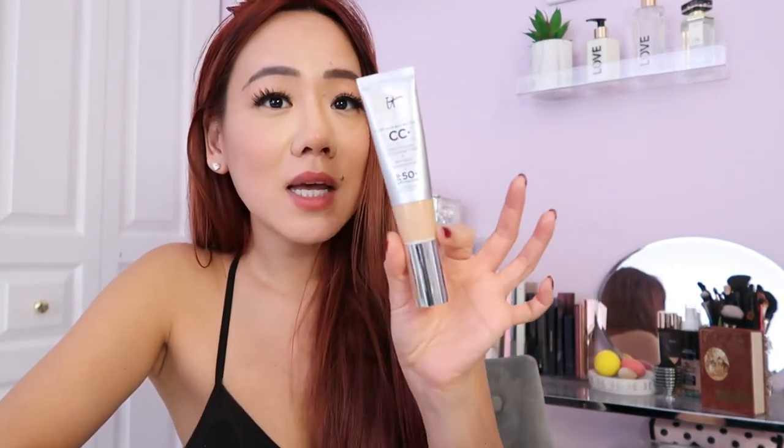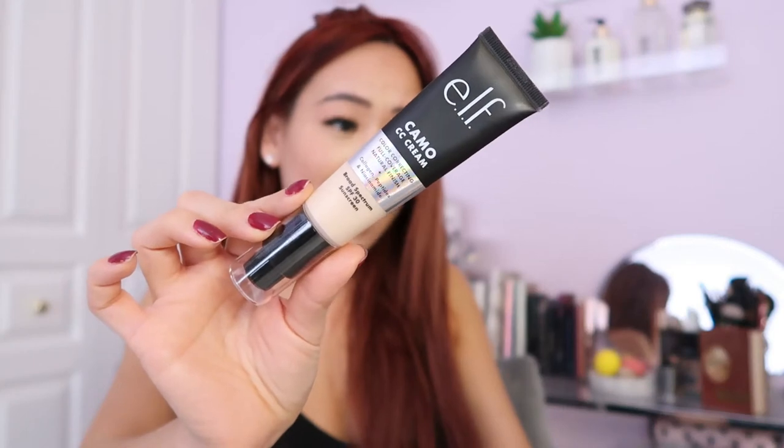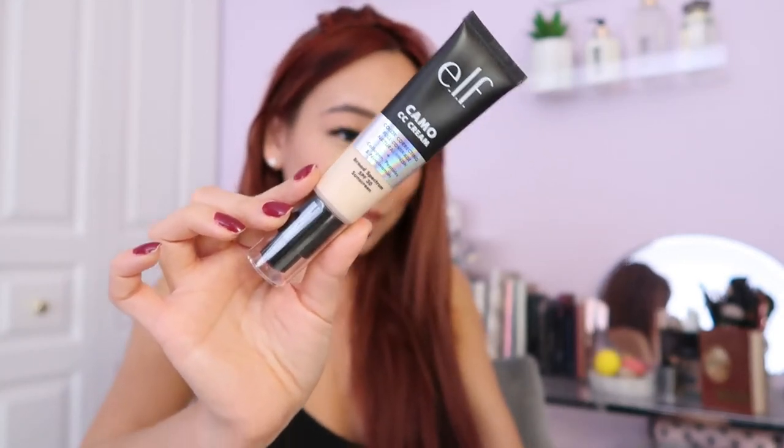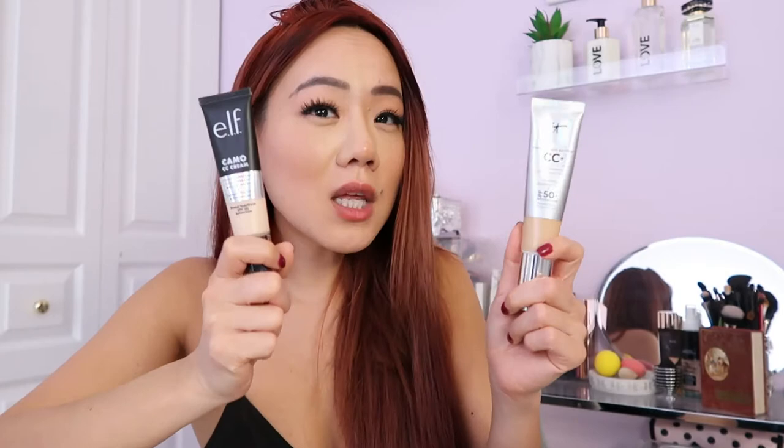This was pretty much my go-to foundation over the summer, especially when I knew I'd be spending a lot of time outside — I put this on 100%. So I was thrilled when beauty gurus on YouTube were saying that the ELF Camo CC Cream is a dupe for this. Are they lying or telling the truth? Does the formula compare?